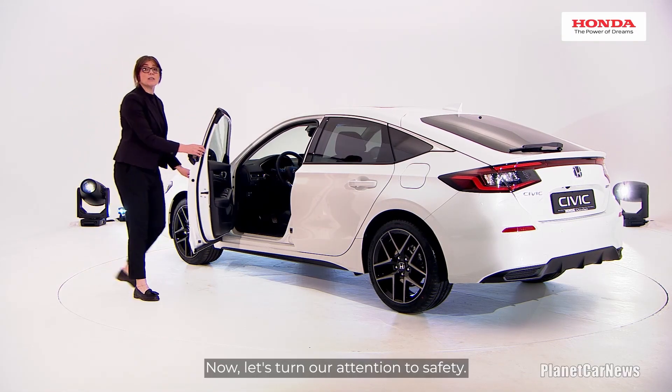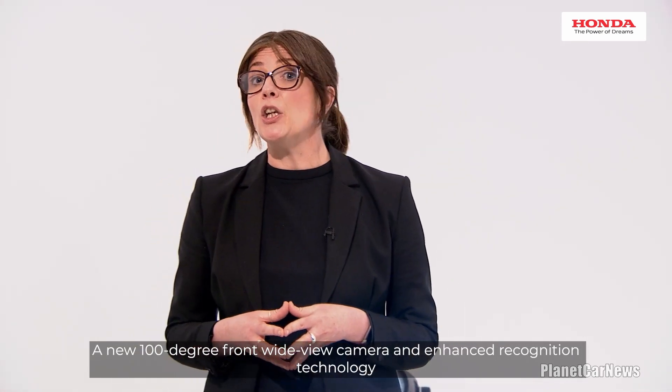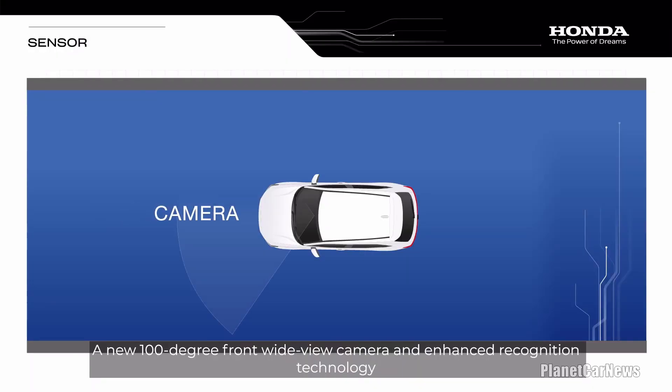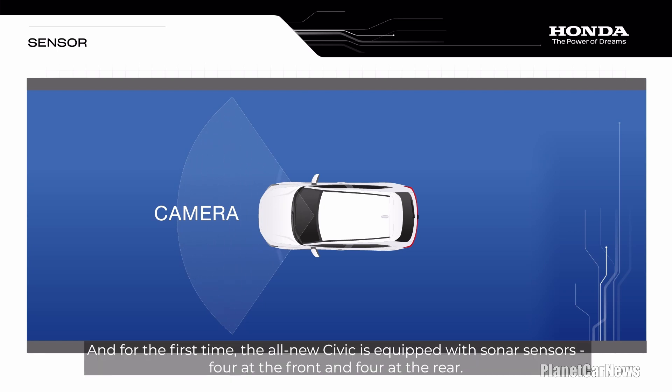Now let's turn our attention to safety. The all-new Civic is equipped with an advanced suite of Honda Sensing safety features. A new 100-degree front-wide view camera and enhanced recognition technology improve the Civic's capacity to identify road lines, boundaries, other vehicles including motorcycles, people and cyclists. And, for the first time, the all-new Civic is equipped with sonar sensors — four at the front and four at the rear.